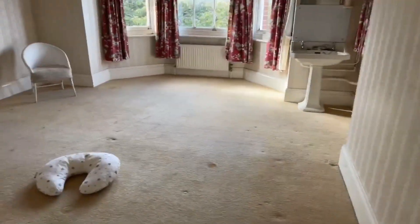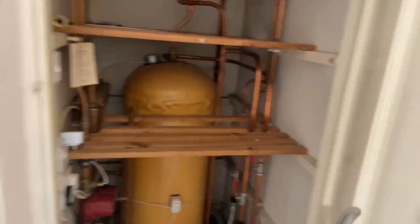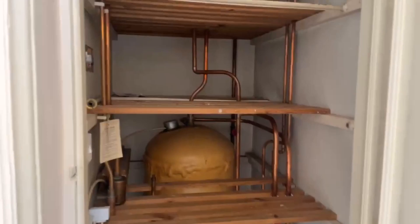Really nice space. The council tax band is an E, and the EPC rating is E. And then you have some more storage in here and the boiler as well.